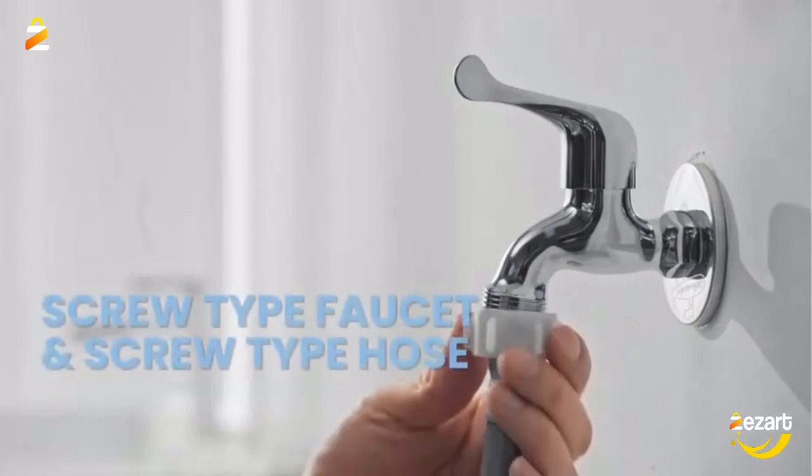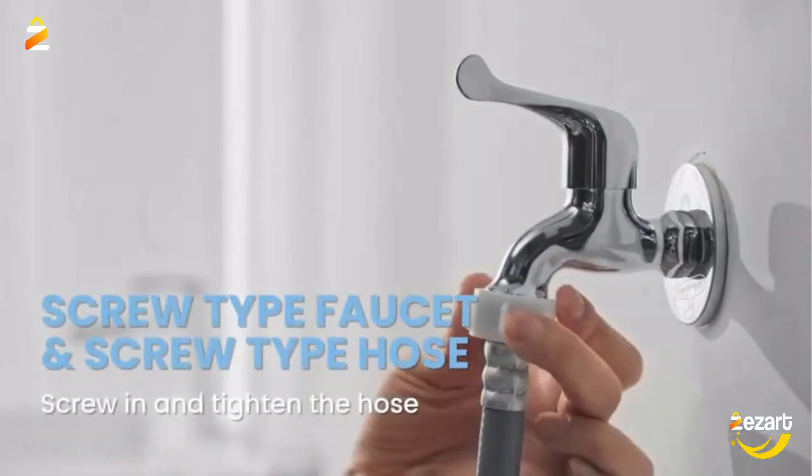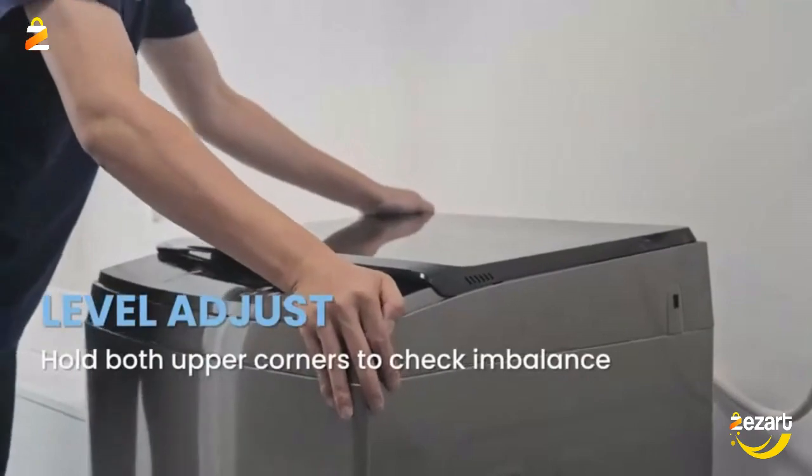Saving as much as 87.5% in energy consumption compared to similar models, it is equipped with a powerful and durable motor, up to 840 RPM spin speed, but quiet when running.